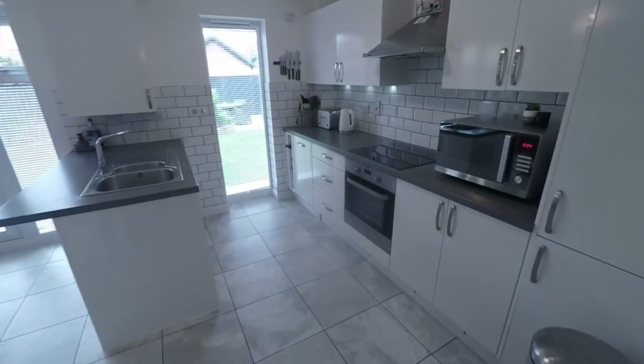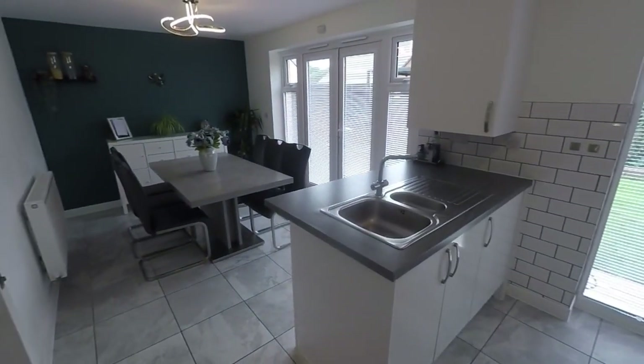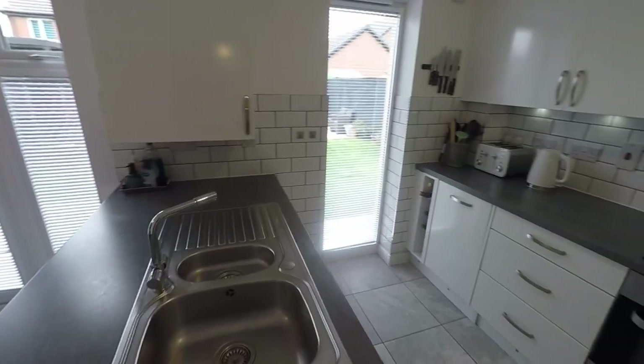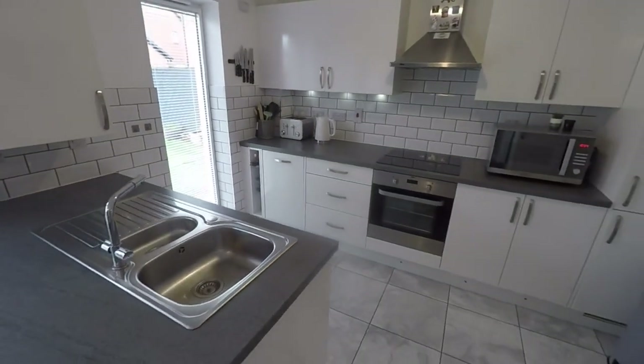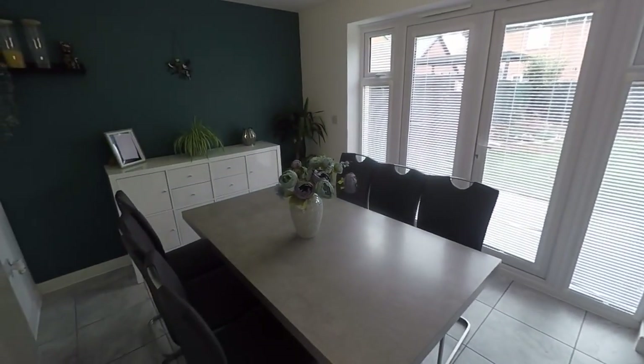Through to the rear we have the kitchen diner. A lovely spacious open-plan family room here, great for day-to-day life and for entertaining guests. Modern fitted kitchen with some integrated appliances and of course plenty of room for your dining table and chairs as well.